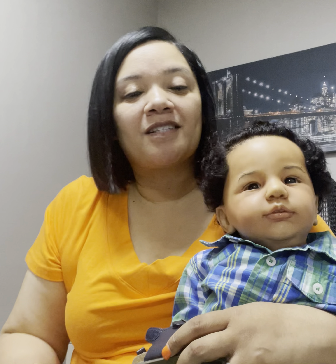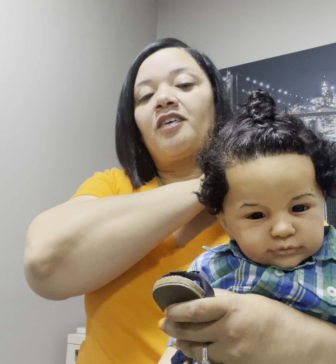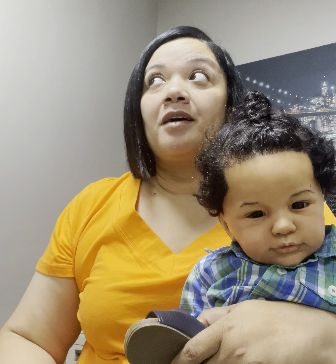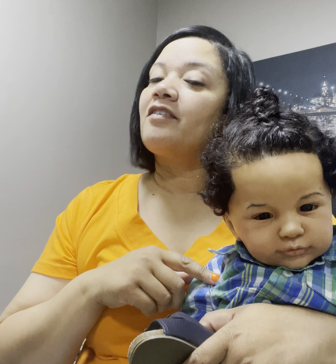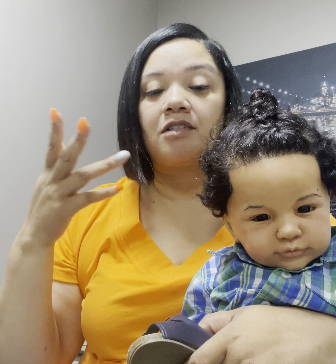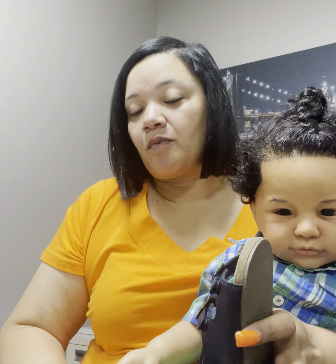Hey guys, welcome back to Mariah Diane's Nursery. I'm Marissa, Mariah Diane's mother, and I'm on here with one of my twins. We have two sets of twins - these are the Veto twins. I favor the boy for whatever reason, but carrying two toddlers out at one time is crazy. Mariah had all her stuff in her arm so I just grabbed one of them.